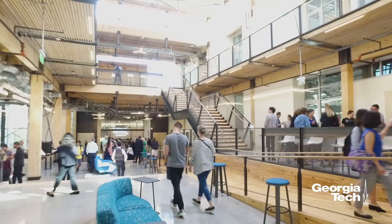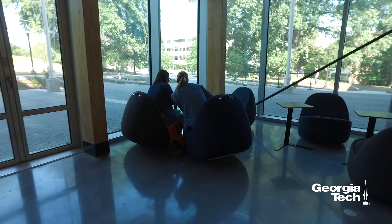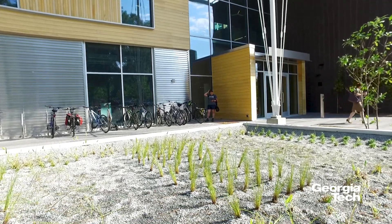This project was slated to be the first regenerative building, the first living building in the Southeast. And now that we're here, this project is going to serve as an example and a great precedent for all future projects to come. We can point to this building and show other clients and other institutions that this is possible.